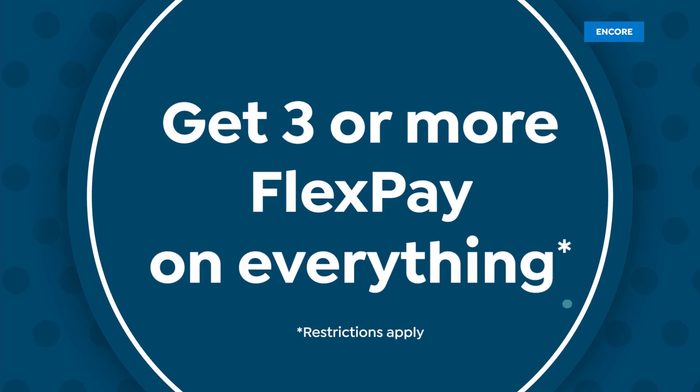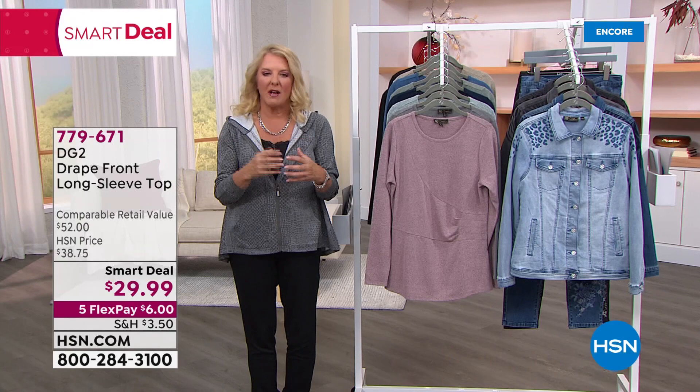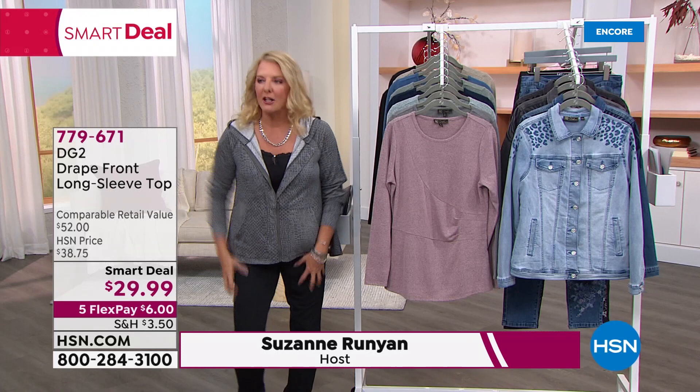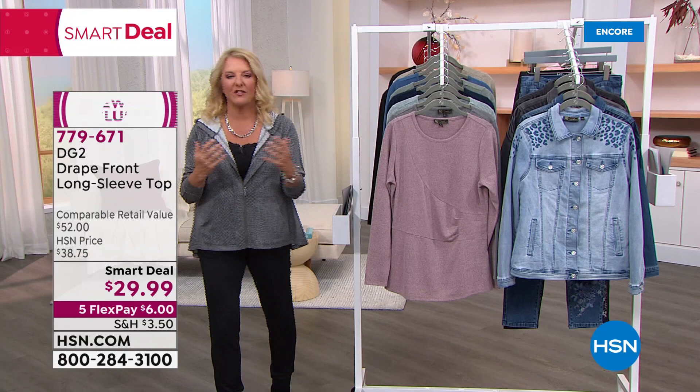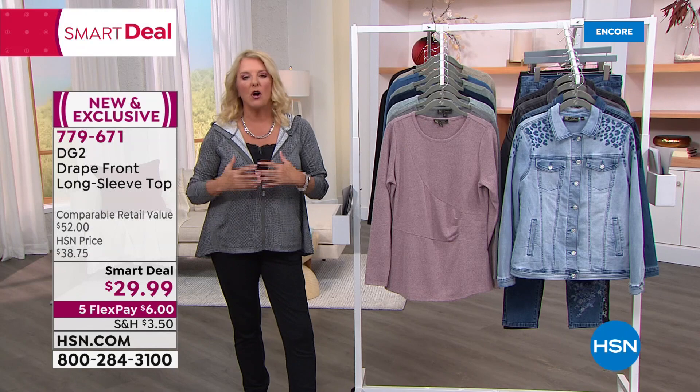You're watching HSN. I'm Suzanne Runyon. We have Diane Gilman here — many years ago she literally started her career dressing some of the biggest rock stars in the world, like tearing up their jeans, coloring, decorating, and embellishing them for people like Jimi Hendrix. She's got a huge list of clients she designed clothes for.